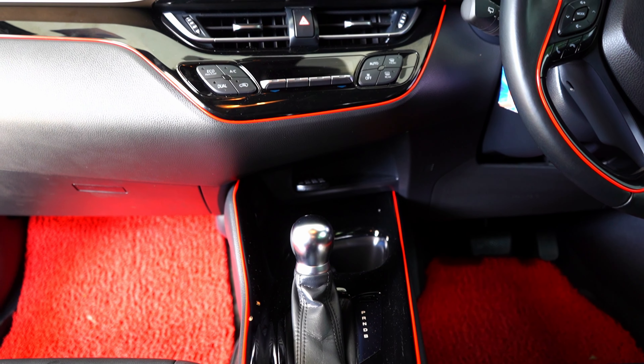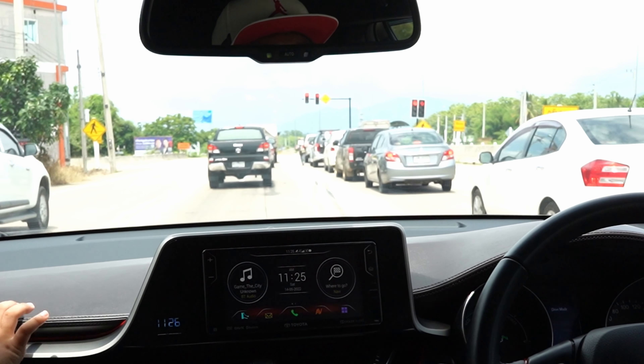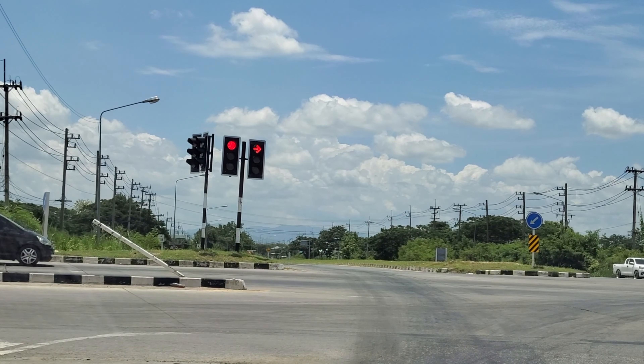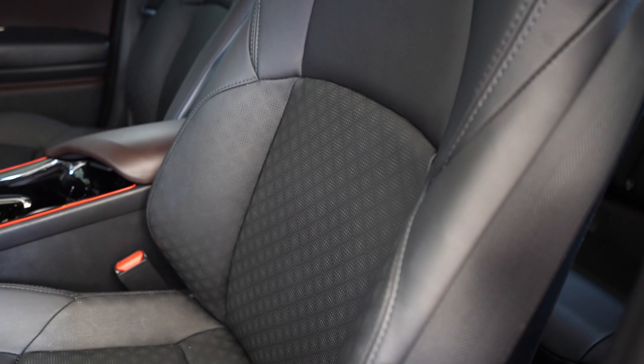One advantage of hybrid is that when you stop at a traffic light, it switches to EV mode — the air conditioning, everything runs on battery, and you hear complete silence. I'm really enjoying the car right now. I'm even going on a road trip with my daughter — my wife is busy — and we're heading to a family friend's house.